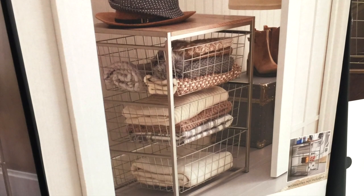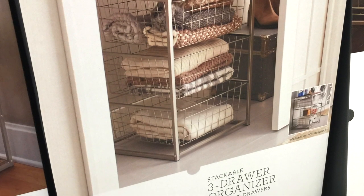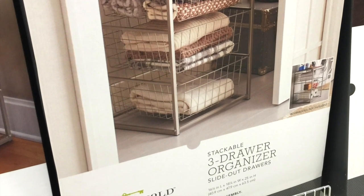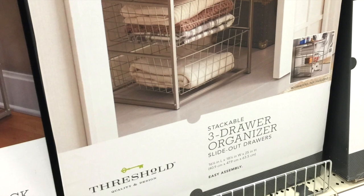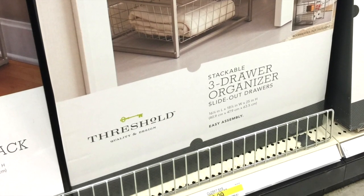In the same area where I found the storage bins, I also came across this stackable three-drawer organizer with slide-out drawers for $50. These slide-out drawers are great for storing fabrics and crafts. I'm using mine to store a few items I use often — let's take a peek inside.